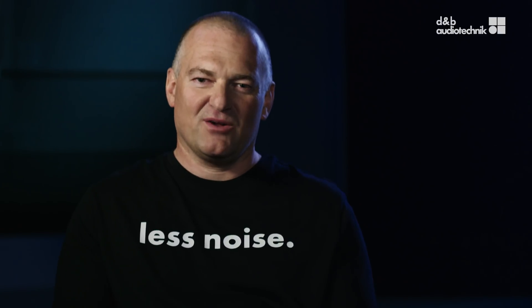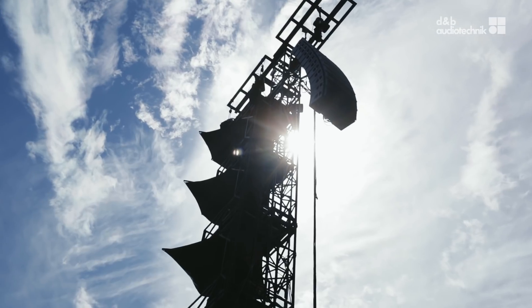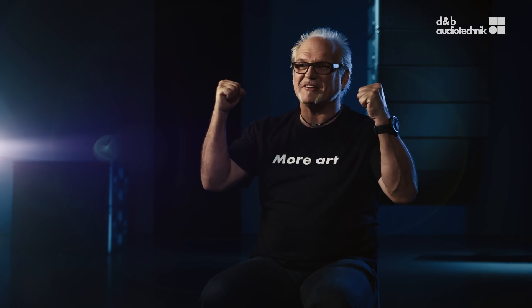And suddenly the idea came up: why not reverse the principle of the magnetic circuit of an HF driver? And there was one single point where you just do something different. Yeah, we cracked it.